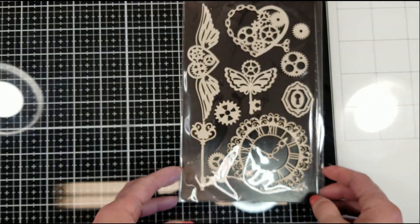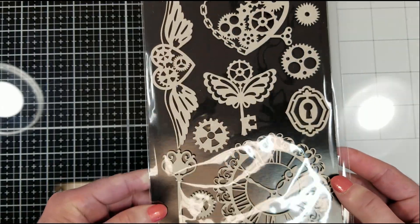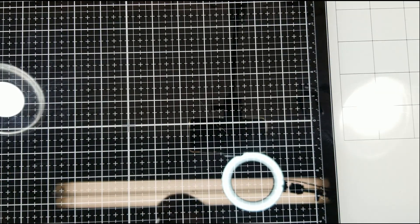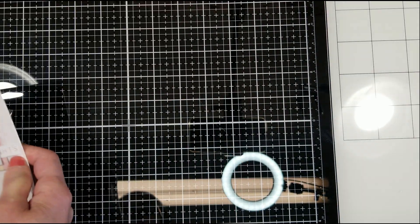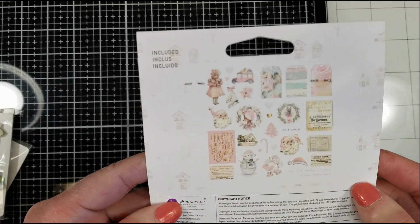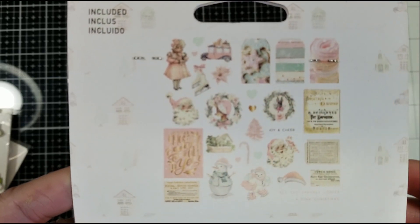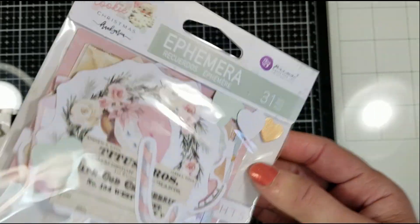Then you get a decorative sheet board package that has 10 pieces of the Mechanical Dreams. Look how beautiful these sheet boards are. These are from Prima too — they are new. Then let's move on. You get in your kit a package of ephemera. Look how lovely — 31 pieces. I'm not going to open the package; I'm going to show you here. You can see the different pieces that come in this package. Many beautiful things to put in your projects.